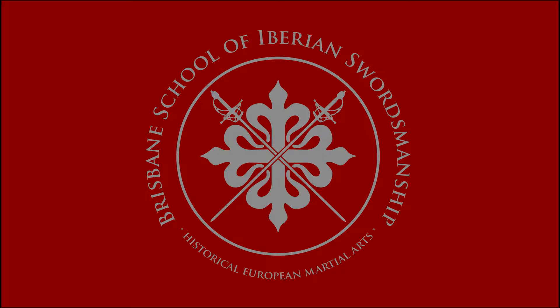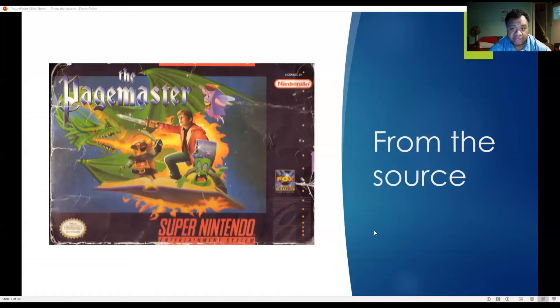I'll introduce Ryan again. He's part of the instructors team at BISIS and also a free scholar. He attends a lot of Brisbane-based events. He's going to take us through his research process of how he looks at sources and then adapts some for practical use. I'm going to hand it over to Ryan and he's going to take us through tonight's presentation.